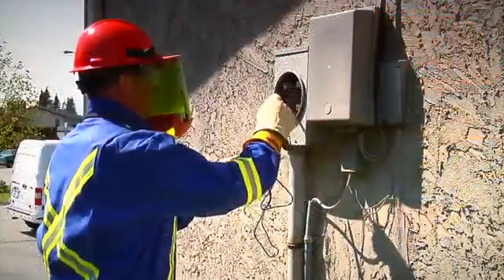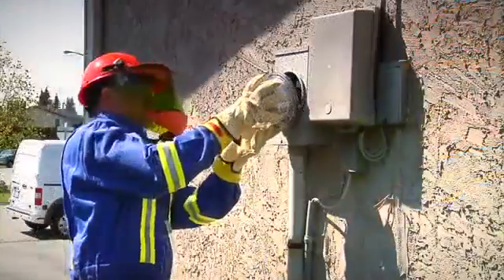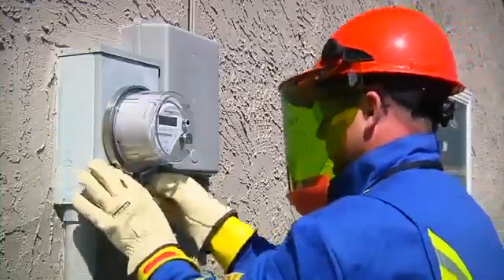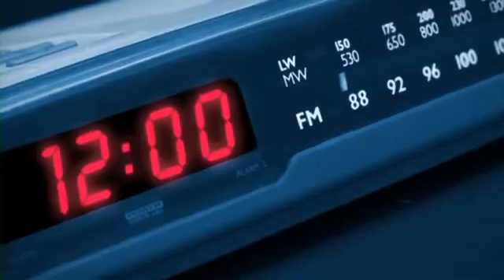The installer will complete a safety socket check, then the new meter will be installed and resealed. Your electric service will be interrupted for about a minute during the meter exchange, so you'll need to reset electronic devices.